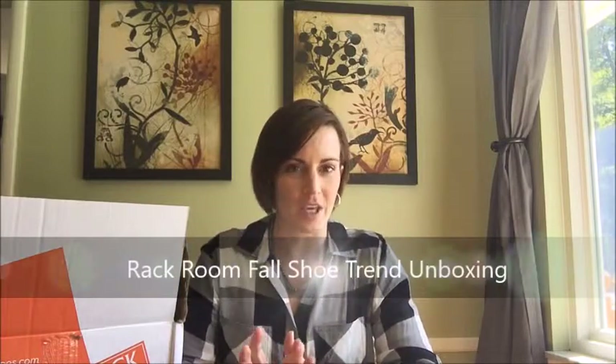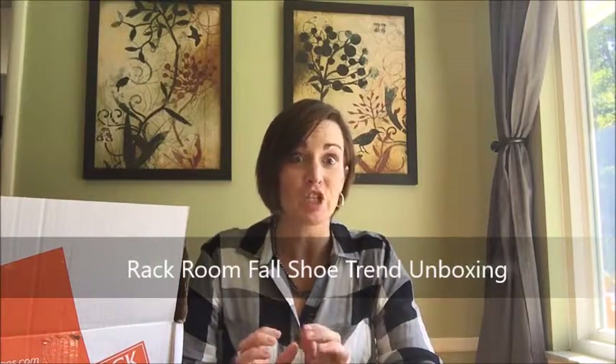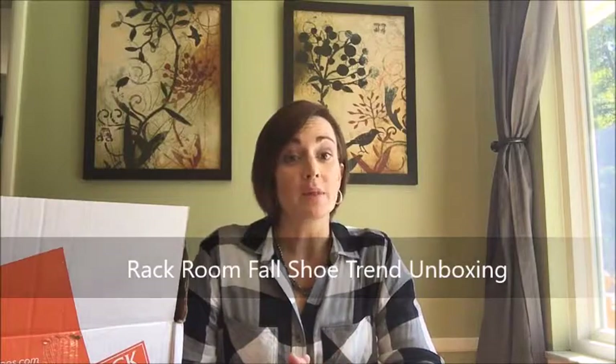Hey everybody, so today we are talking about one of my favorite topics: shoes. I teamed up with Rack Room Shoes — they do have a location in Columbus now. They didn't for a very long time. Opened in June at Tinker Outlets, just north of the city. I have some Rack Room Shoes from working with them in the past, and my favorite peep toe boots that I get asked about every time I wear them are from Rack Room. I've had a really good experience with quality shoes that last. So we're trying it again this year with some great new boots — let's check these out together.